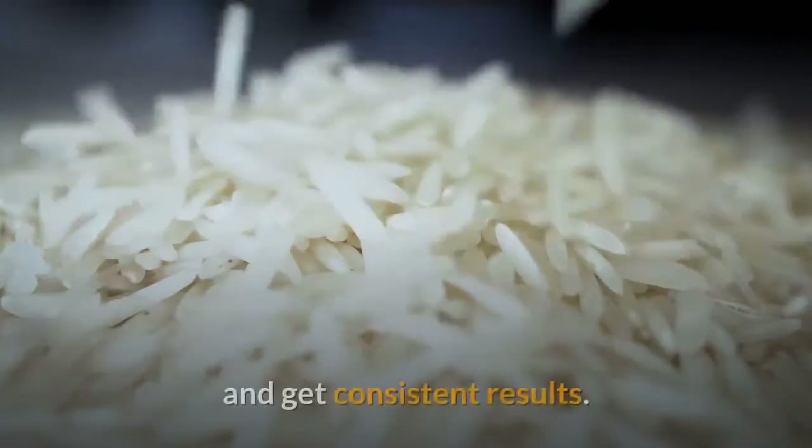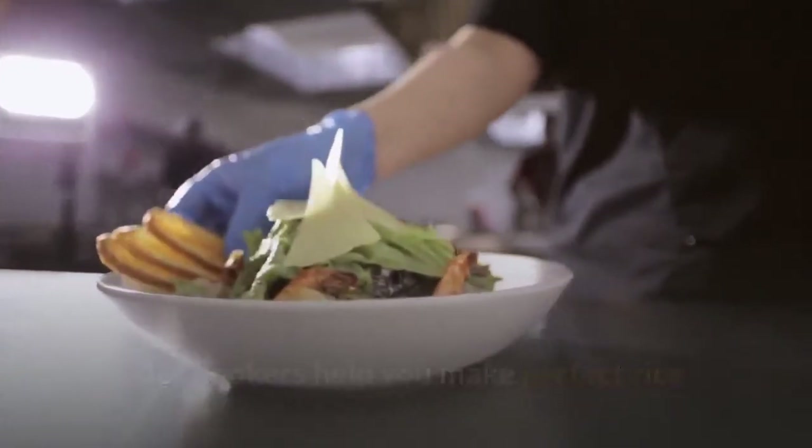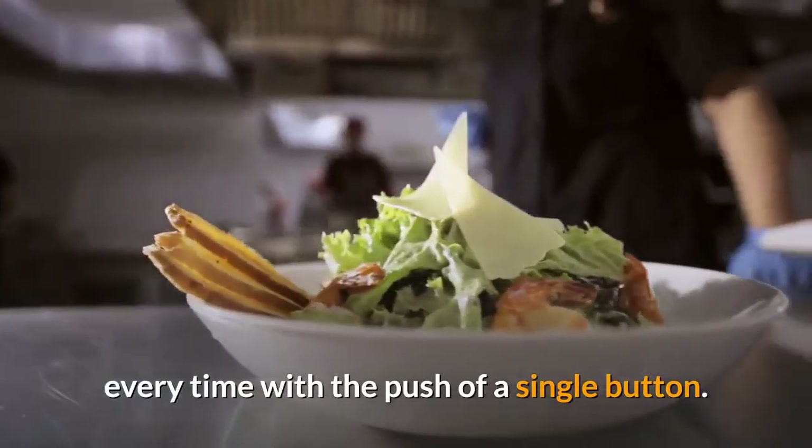Ten: rice cooker. Take the guesswork out of making rice on your stove top and get consistent results. Rice cookers help you make perfect rice every time with the push of a single button.